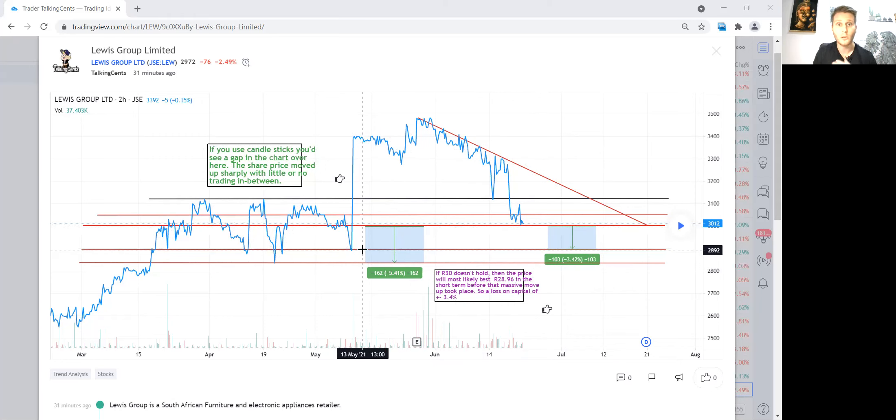I'm not an expert and can't guarantee these support levels will hold — the stock could fall much further. I'm using technical analysis based on support and resistance lines to make this decision, applying a risk-reward ratio. That's how I'm basing my entry here.